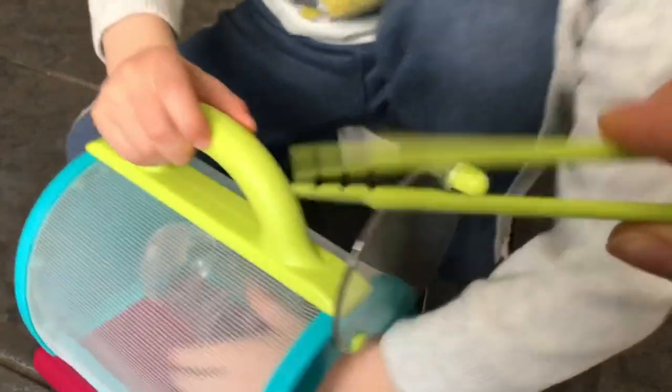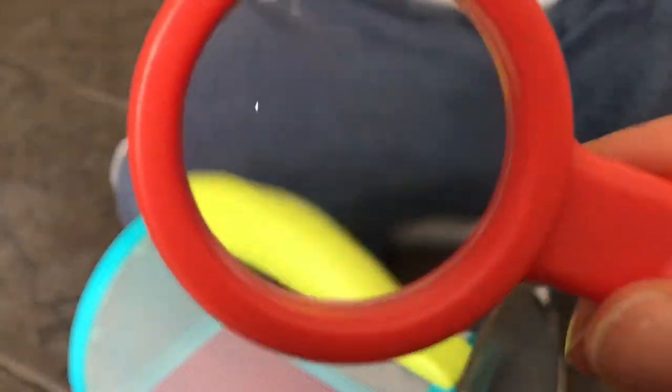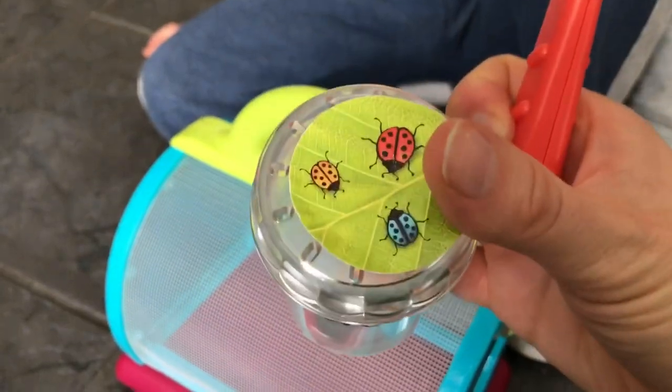Here's the tweezers. Here's the cup that has the bugs. Here's the magnifying glass. We could look for bugs. Here's the bug on top. Let's see this — this is the container that you could put the bugs in.